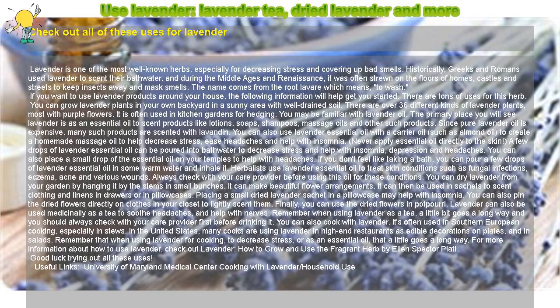If you want to use lavender products around your house, the following information will help get you started. There are tons of uses for this herb. You can grow lavender plants in your own backyard in a sunny area with well-drained soil. There are over 36 different kinds of lavender plants, most with purple flowers. It is often used in kitchen gardens for hedging.